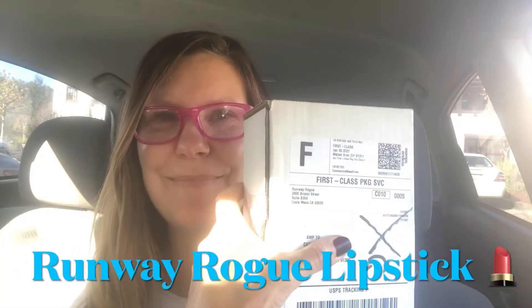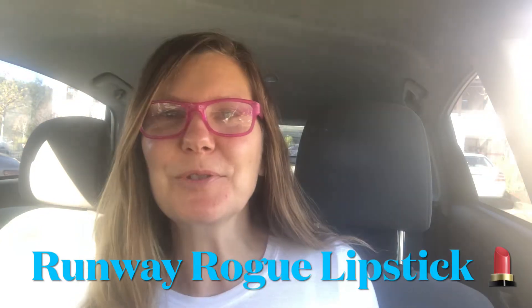Hi everyone, welcome back to my channel. Today I'm going to be unboxing the Runway Rogue lipstick that I bought. I ordered it after a Facebook ad got me — the lipstick looked so pretty and sounded so great.